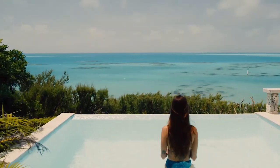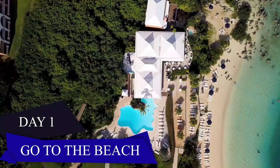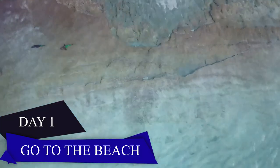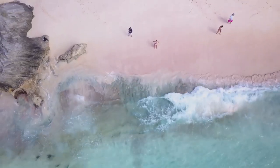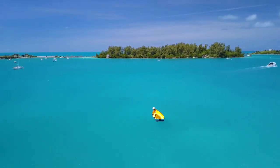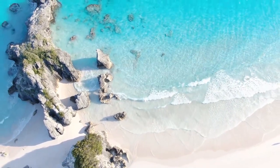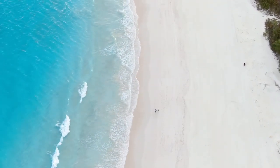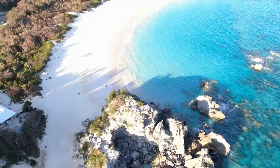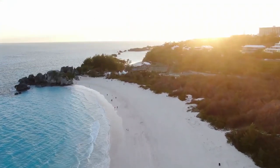Once you arrive in Bermuda, the first thing you'll want to experience is the famous beaches with their stunning blue waters and unique pink sand. While some of the popular beaches can get crowded during the summer, there are plenty of options to explore. You can explore Horseshoe Bay, which is recognized by Condé Nast as one of the world's top beaches and is easily accessible by bus. To avoid the crowds, it's best to go early in the morning.